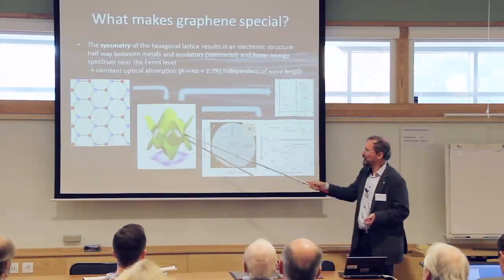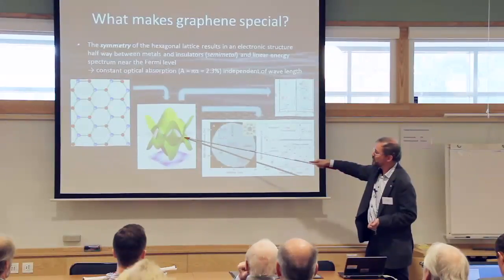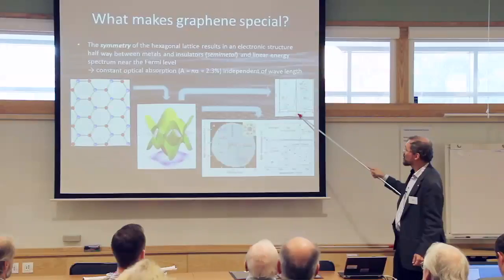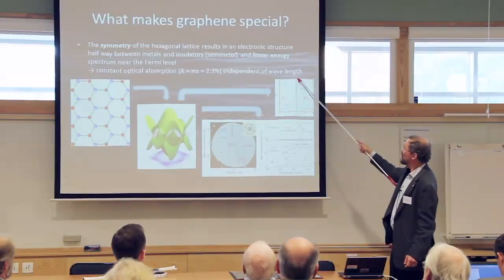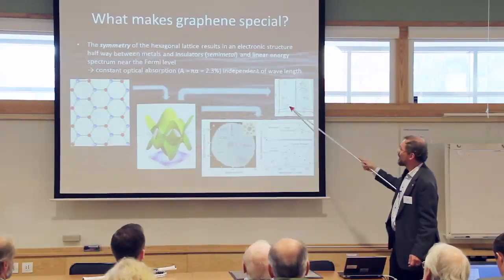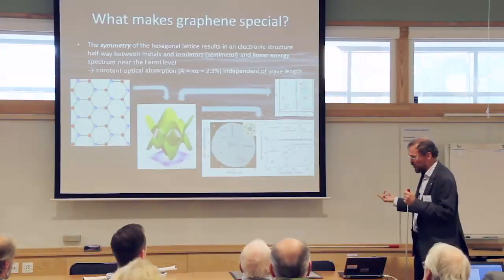This strange electronic structure has important consequences. If we add charge carriers, there are available states for them; if we remove some, there are states for holes to hop into—giving both electron and hole conduction. A plot of graphene's resistivity as a function of gate voltage shows that at zero gate voltage, where the Fermi level is at exactly those touching points, resistivity is relatively high; once you add electrons or holes, resistivity goes down. Graphene is an ambipolar material—it conducts by both electrons and holes—which is good, but also means it's very difficult to make a graphene transistor turn completely off.